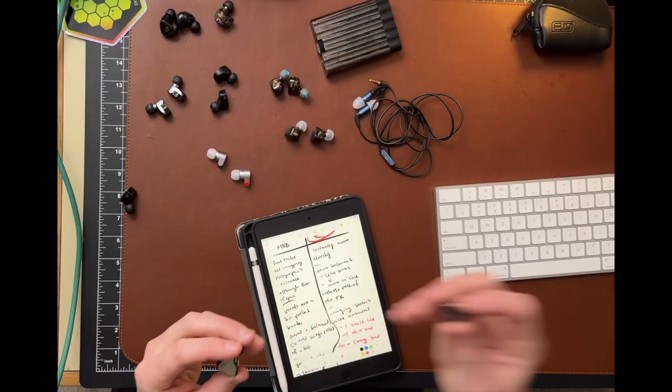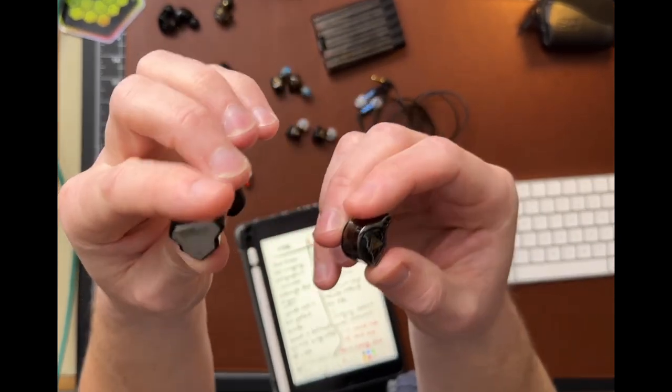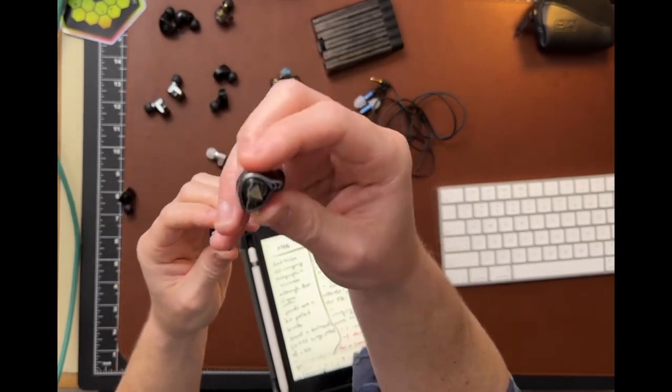I'll show you the IEMs a little bit while I'm talking about them, but we'll try to keep it pretty brief between each matchup so this video isn't super long. Our first matchup was between the QKZ HBB and the Soundnotes Zero. Another thing I should mention here is price isn't really a factor — it was all sound-based. Accessories, comfort, none of that stuff is really playing into this unless it was so close on sound that I needed a tiebreaker.